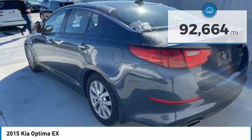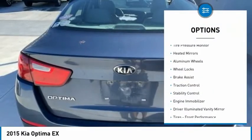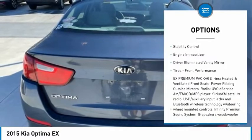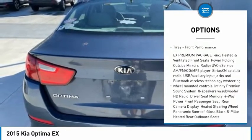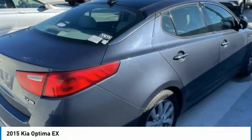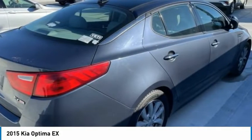Here are some of this vehicle's great options: tire pressure monitor, heated mirrors, aluminum wheels, wheel locks, brake assist, traction control, stability control, engine immobilizer, driver illuminated vanity mirror, tires, and front performance.